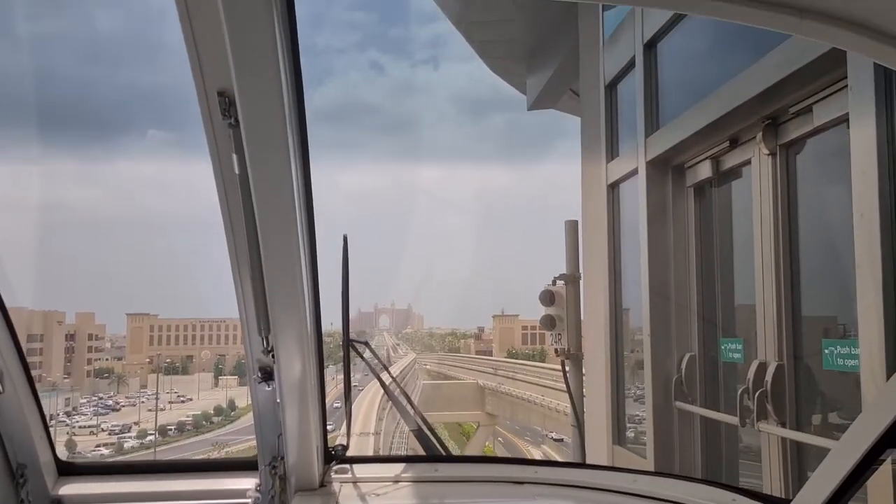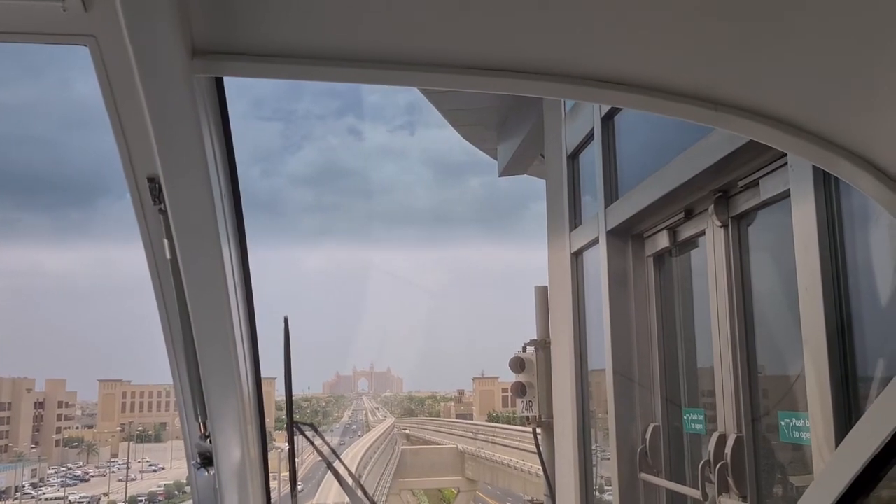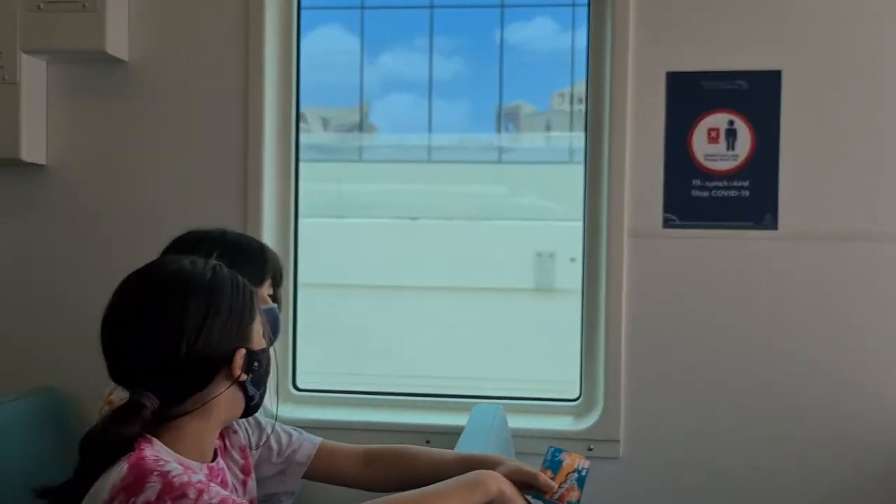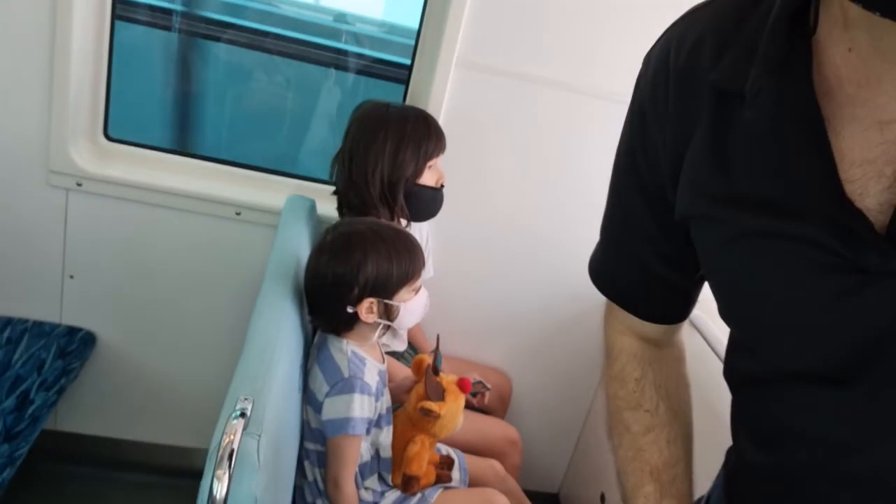We are on the monorail on the Palm Jumeirah heading towards Atlantis with the girls and here we go. Here is daddy with Daenerys and Kira.